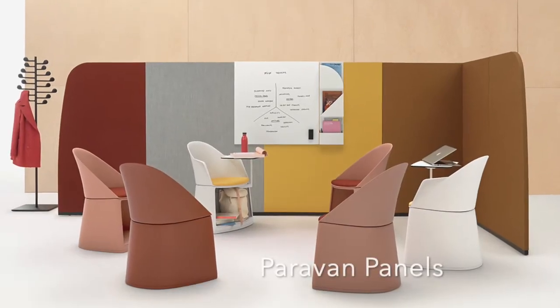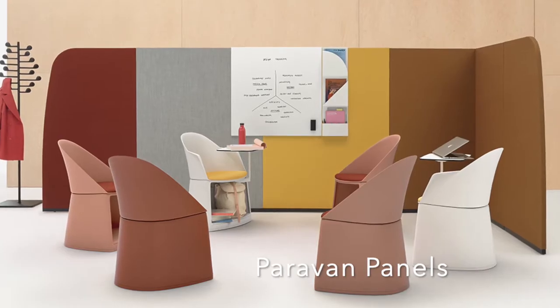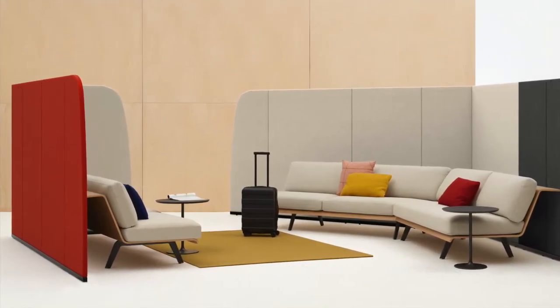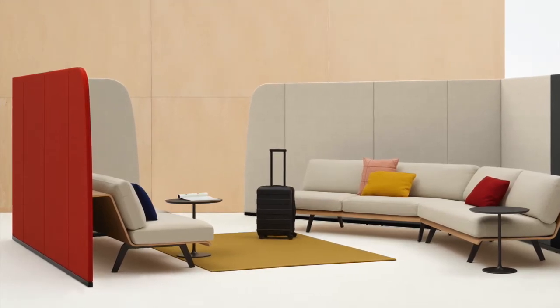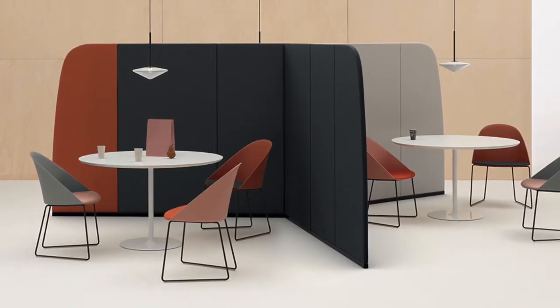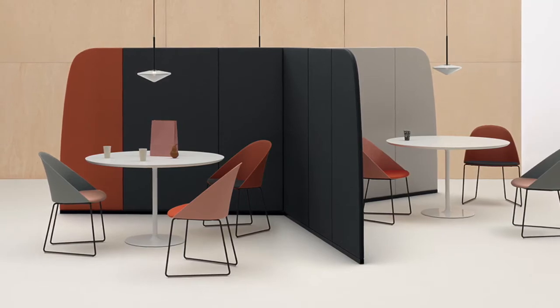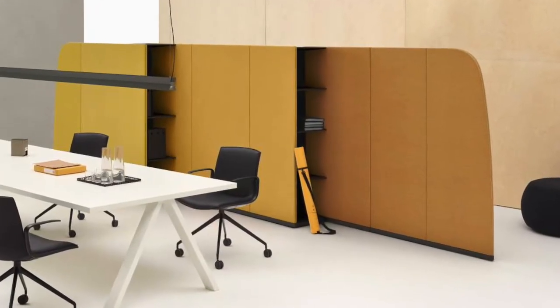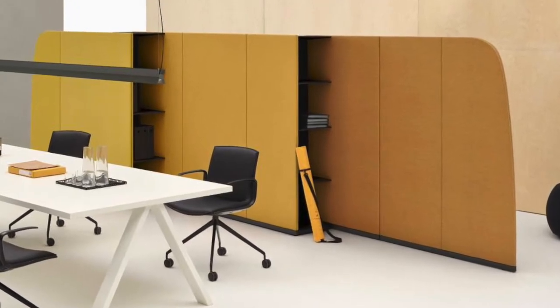A perimeter to define space. Paravan is sculptural in form and architectural in execution, both articulating and creating space. Like parentheses to enclose a conversation, Paravan creates intimacy in open areas with sound-absorbing panels to support focus, concentration, and collaboration.